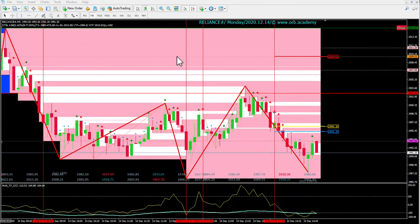It's 14th December 2020 and I'm back with the Reliance update. In the morning we had a sold Reliance at around 1992-2000 levels and then we had a target of 1986-87.